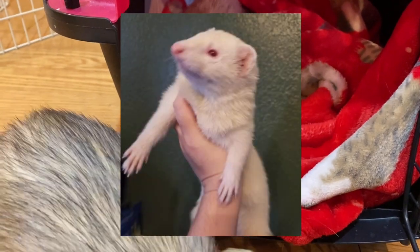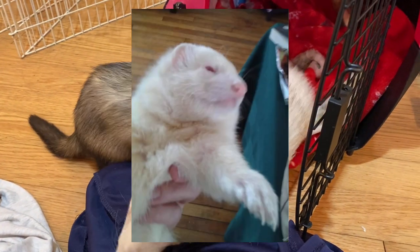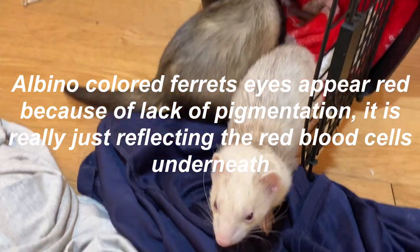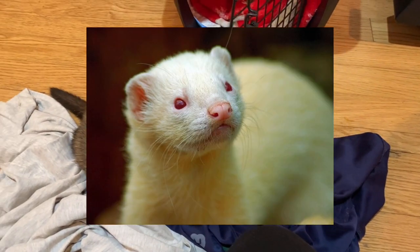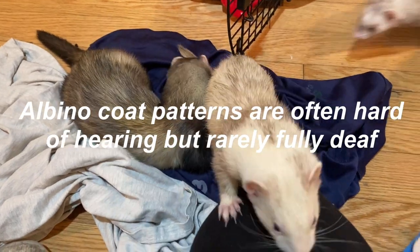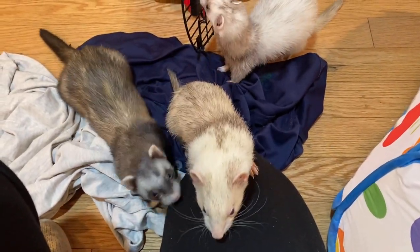The first coat pattern we are going to talk about is albino. Albino ferrets are most commonly recognized for their red to ruby colored eyes. They have an all-white coat and a pink nose. Albino ferrets' eyes appear red because they lack pigmentation, so the red color is actually just the red blood cells beneath them. Although the fur is white, it can appear yellowish or off-white because of the skin's oils.